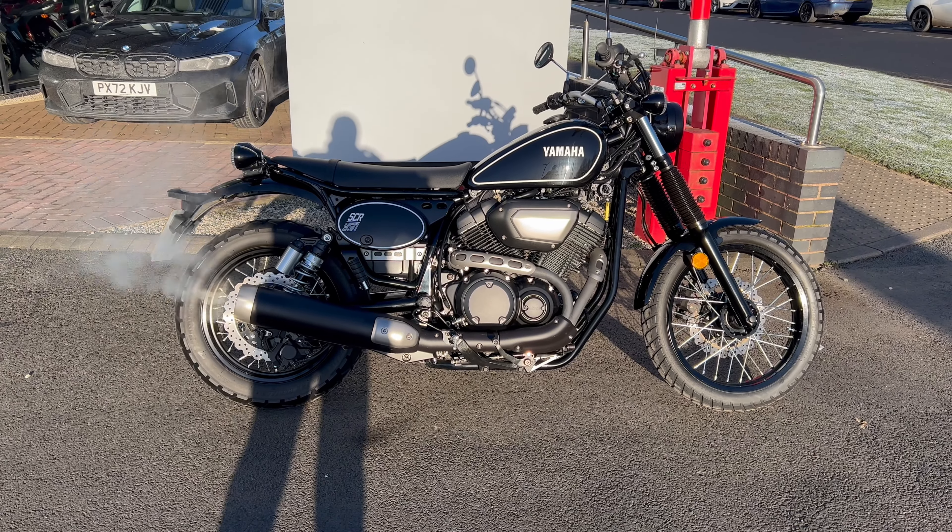So if you're in the market for something like this, give us a ring on 01228 516216. Come down, take a closer look, maybe take her out for a bit of a spin. It's not too late to get it under your tree for Christmas.